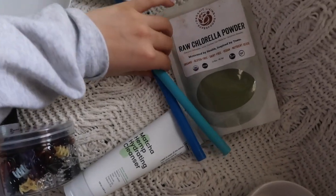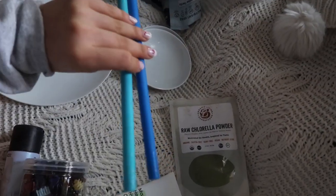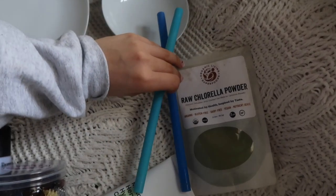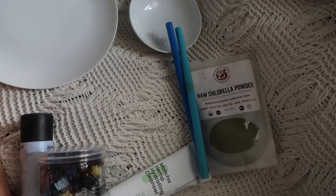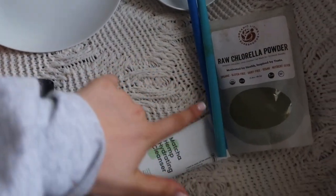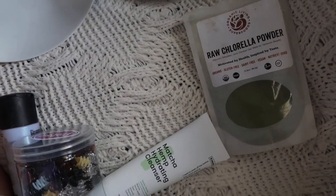Moving on to more kitchenware: I got these packs of silicone straws from Amazon. I always put them on my story and get questions, so I wanted to share. They come in all different colors — I have orange, pink, green, yellow, and two different blues. They're so cute and I love using them with my coffee to stir my ice when I have iced coffee.